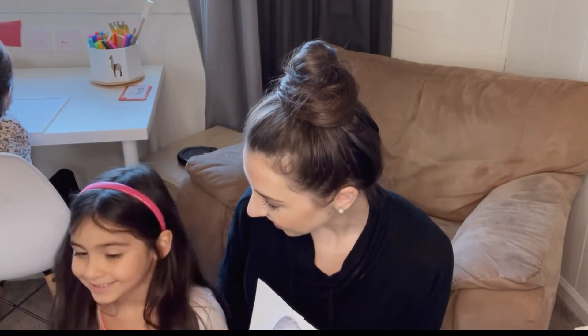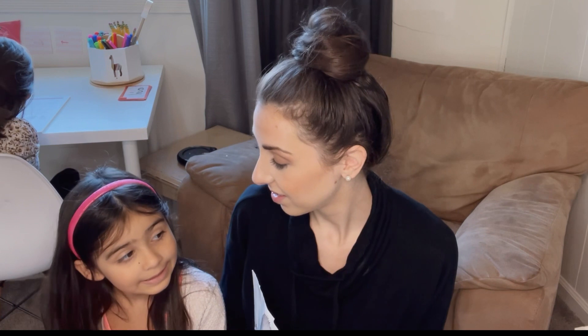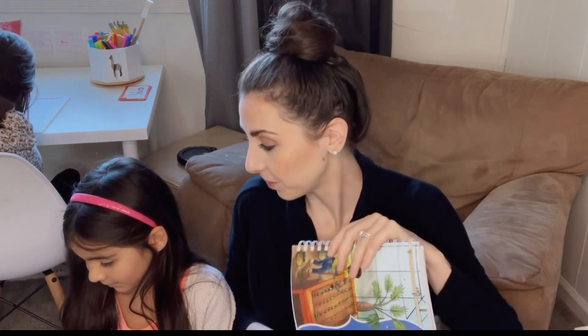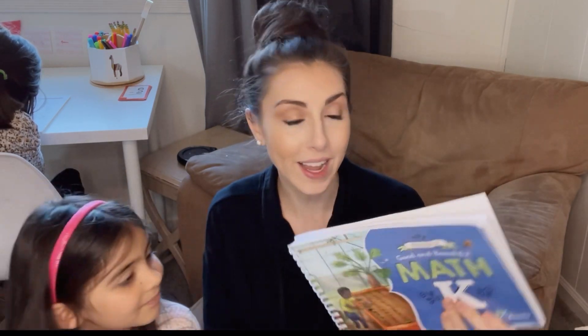Do you love math? Yes. Is it your favorite? My favorite book. It's your favorite book? All right, let's get started. We're gonna do a kindergarten lesson with Lola. Lola, how old are you? Five. She just turned five a few weeks ago. So we're gonna do math level K right now.